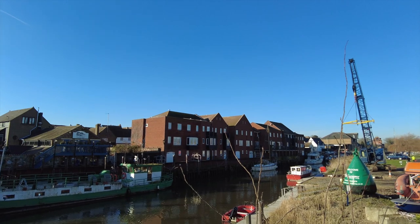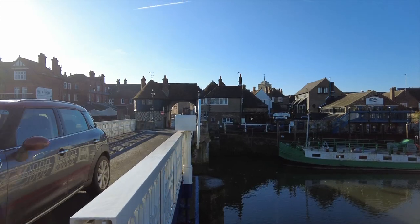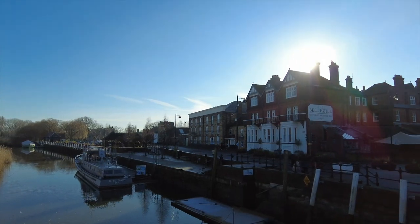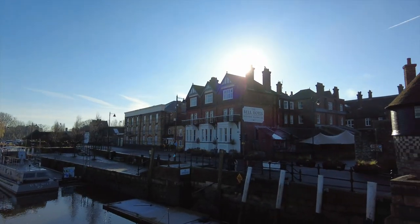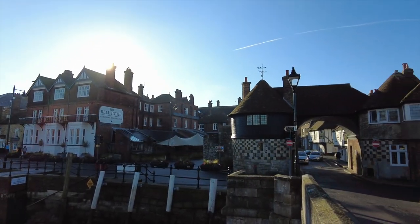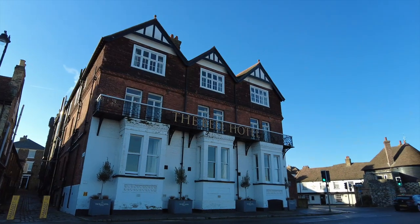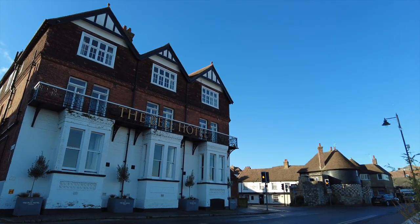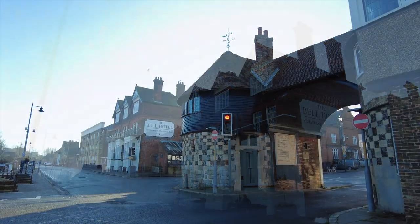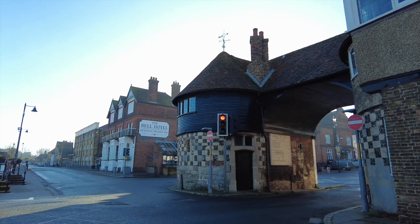We've crossed the River Stour via the old Toll Bridge — don't worry, you don't need to pay to go across it now. From the bridge you get great views of the River Stour, the Bell Hotel and restaurant, and the 14th-century Barbican Gate. The Bell Hotel is from the late 19th century, but there's been a Bell Inn on this spot since around the 14th century, the same time as the Barbican Gate. In the Barbican, the Toll Collector lived, and you can still see how much your toll would have been.